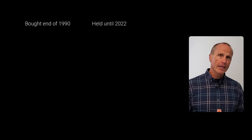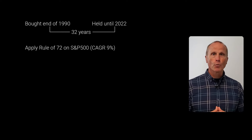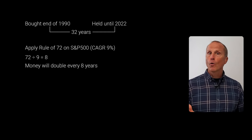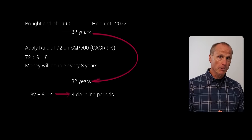Going back to our problem: the person bought gold at the end of 1990 and held it until the end of 2022 — 32 years. Using an average rate of return for the S&P 500 of only 9%, we estimate using the Rule of 72: 72 divided by 9 equals 8, so money would double every 8 years. Over a 32-year period, we have four doubling periods. So that $10,000 would be worth $20,000 after 8 years, $40,000 after 16 years, $80,000 after 24 years, and $160,000 after 32 years. I wonder if they'd still be bragging about that $46,000 they ended up with.